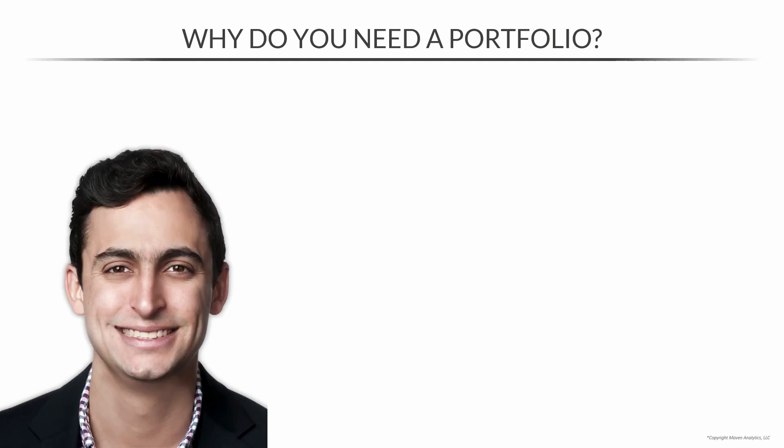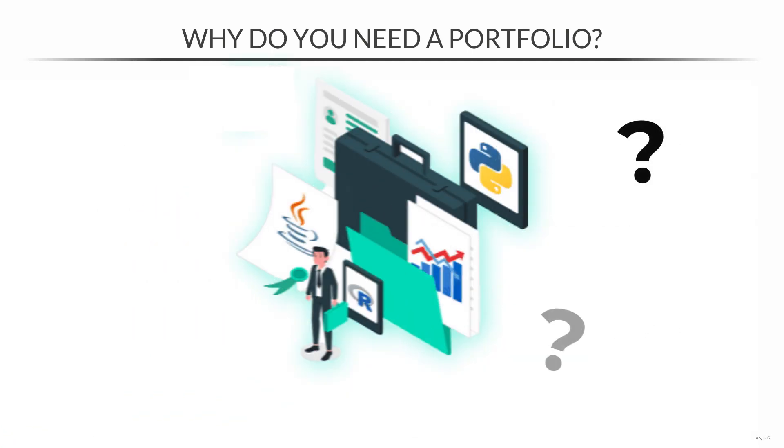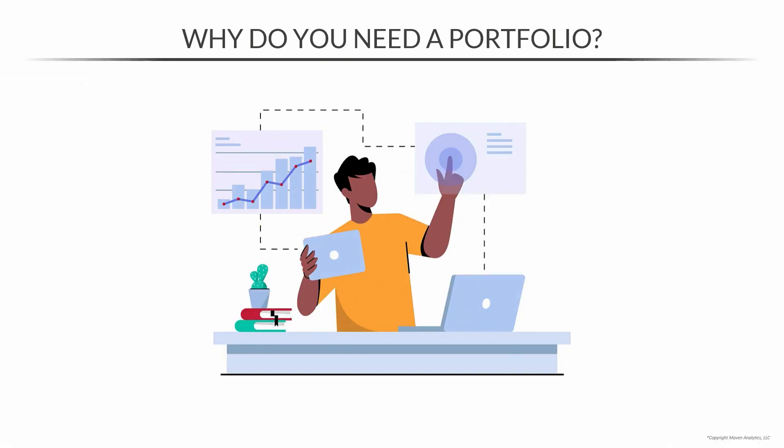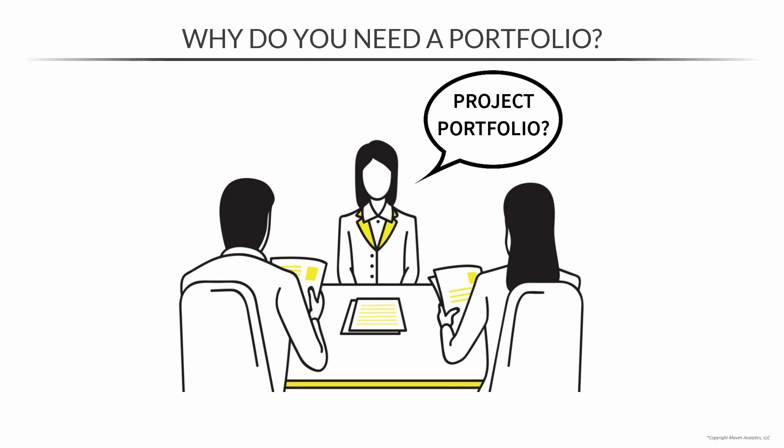Enrique here and I'm going to be talking about building a project portfolio. The logical question on your mind is probably: why do you need a project portfolio? We're not architects, right? We're analysts. And while it may not seem like having a project portfolio is necessary, I'd actually argue that a project portfolio is your number one selling point to potential employers.